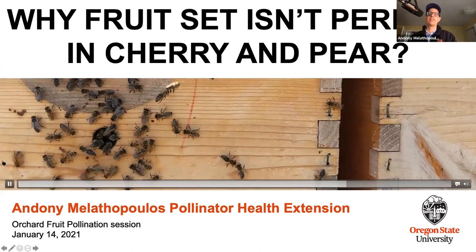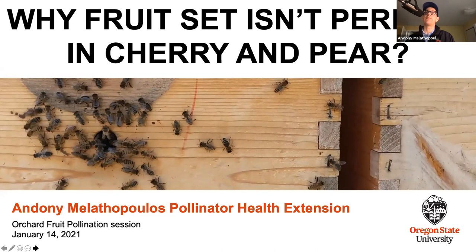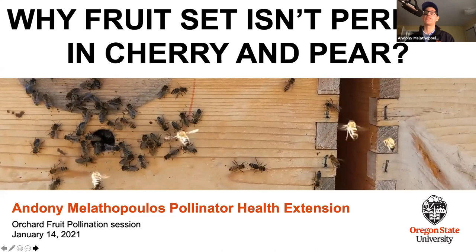Chris has a lot of experience working in pollination systems in Michigan, so Chris, just pipe in at any time. Next week there's going to be another session that focuses a lot more closely on the work that Chris and I are doing in terms of habitat restoration in and around orchard crops. So stay tuned for next Thursday.